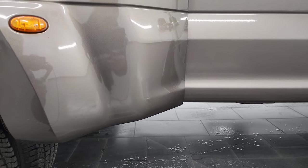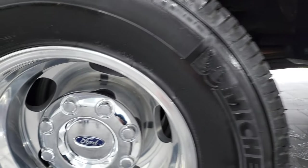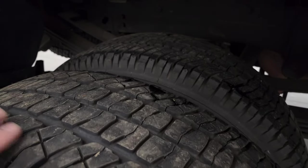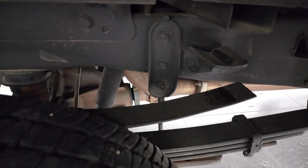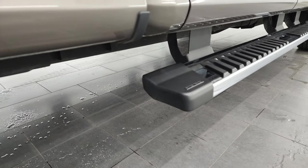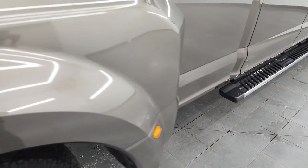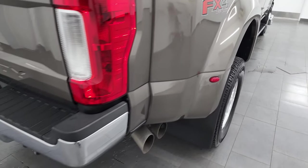Look how nice this dually tub is — there are like no rock chips, nothing. Really nice and clean. Back rim is in excellent shape as well, and the back tires have just as much tread as the front tires. It does come with the camper package with the anti-sway bar there, and the frame and underbody is in very nice condition. It has all the remaining factory exhaust, so it hasn't been altered in any way, shape, or form. And it does come with the factory chrome step bars. This one does have the FX4 off-road suspension package, which gives you the skid plates.